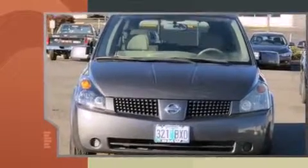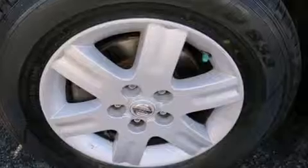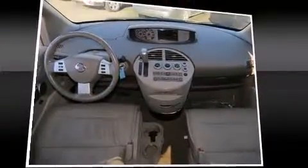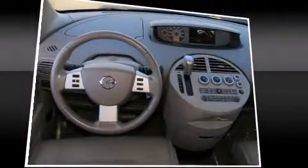Storage solutions are integrated throughout the interior, demonstrating thoughtful attention to detail. A premium sound system drives eight speakers, providing you and your passengers a sensational audio experience.